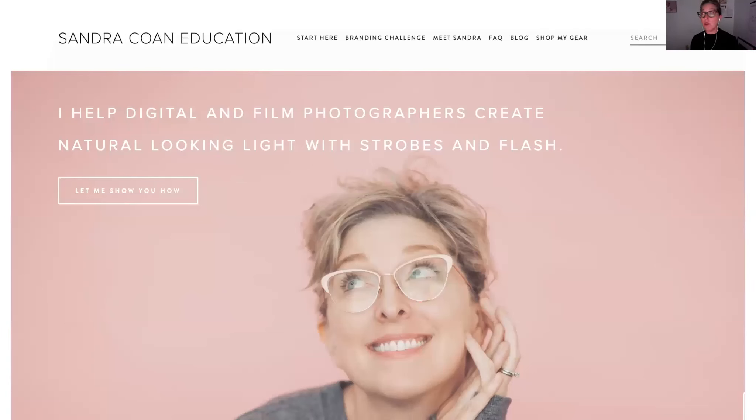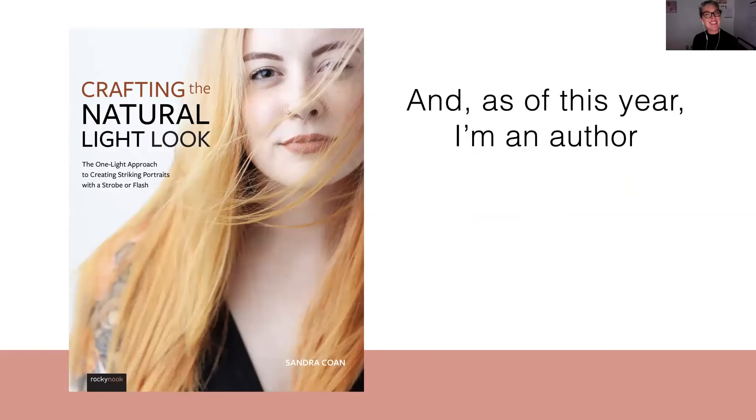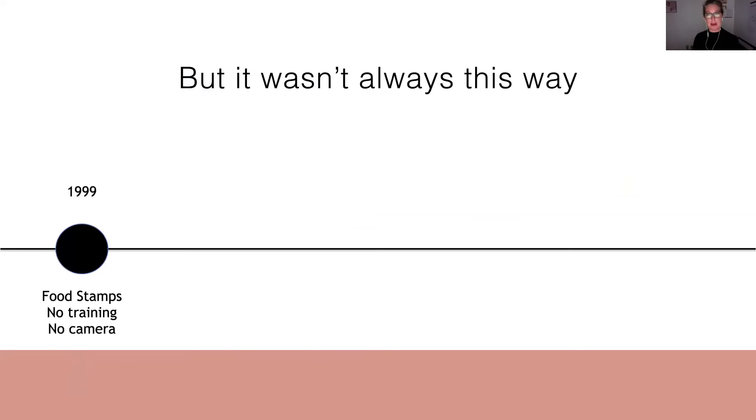I also have my own online educational platform for photographers where I teach photographers how to create natural looking light with strobes and flash. And as of this year, I'm an author. I'm really excited about my new book with Rocky Nook that has just come out — Crafting the Natural Light Look — where I teach you how to create a natural looking light with strobes and flash using just one light. So that's a little bit about what I do.